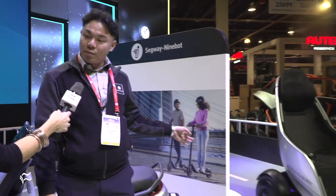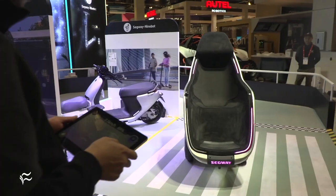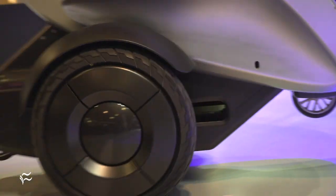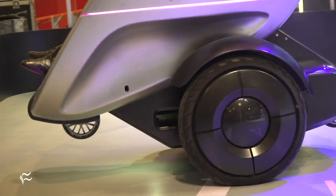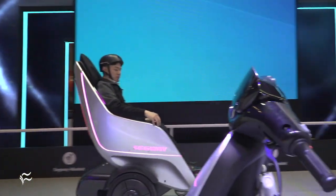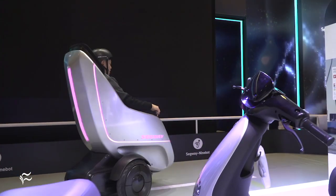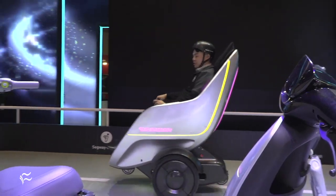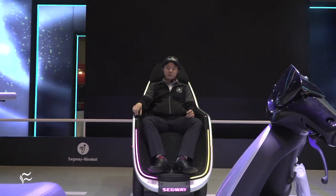The S-Pod is a good example of how people can potentially in the future travel through this kind of pod. The top speed for the Segway S-Pod goes up to 24 miles per hour, so it's pretty fast. And also for fully electric, eco-friendly e-scooters and e-mopeds to fit different consumer needs, so they can travel in city environments regardless of size.